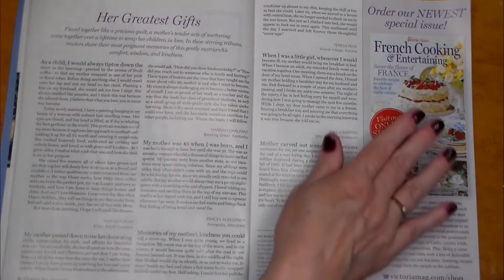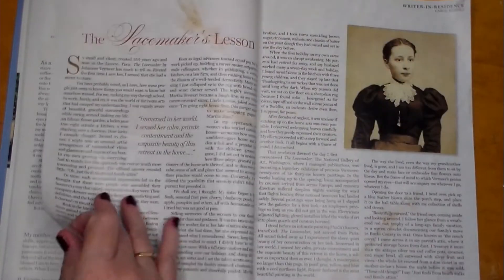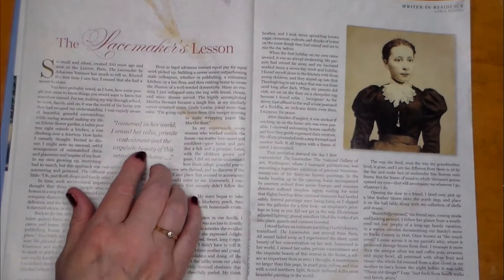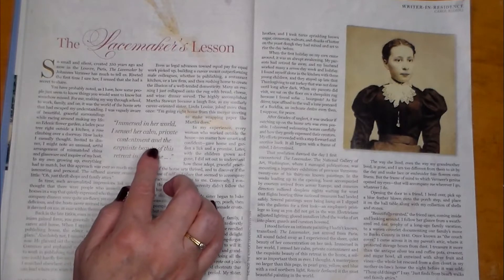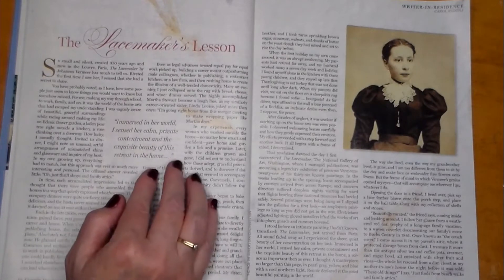Isn't that sweet? Look at the French cooking — delicious! And there's another story, 'The Lace Maker's Lesson': Immersed in her world, I sensed her calm, private contentment, and the exquisite beauty of this retreat in the home.